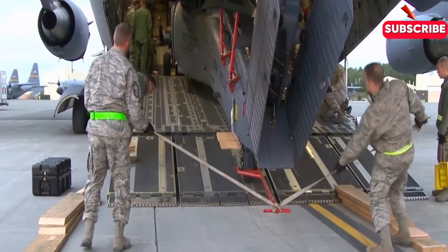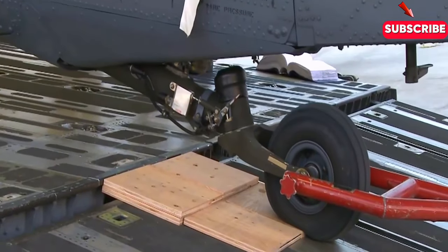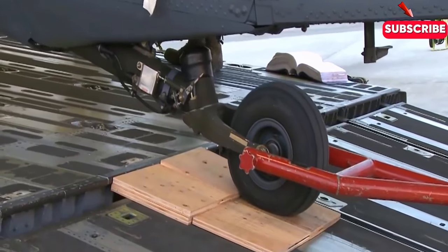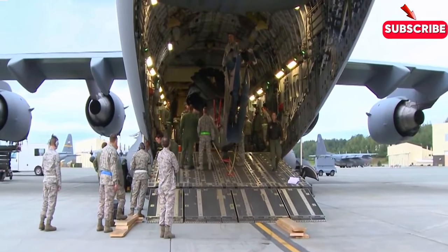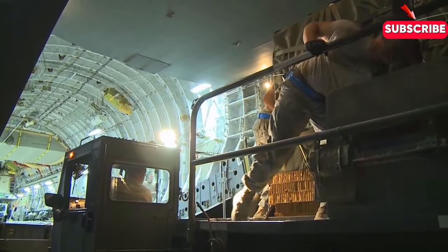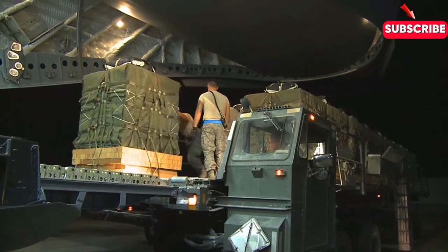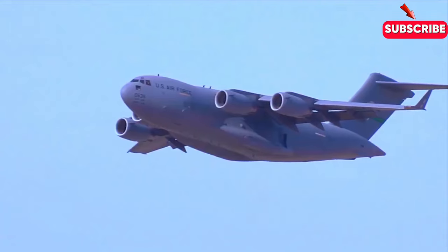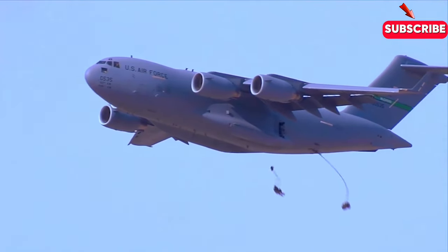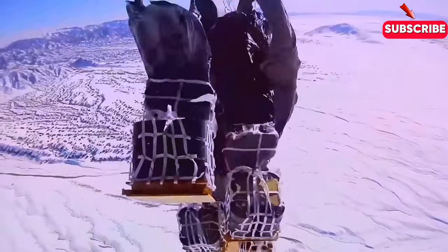Today, the C-17 is an integral part of military logistics around the world. With its incredible range, payload capacity, and advanced cargo handling system, it is the perfect tool for transporting troops, supplies, and equipment into and out of even the most remote and hostile regions. In modern military operations, the C-17 plays a critical role, providing a vital link between the front lines and the rear echelon. It is a symbol of American military power and a testament to the ingenuity and determination of the engineers and designers who created it.